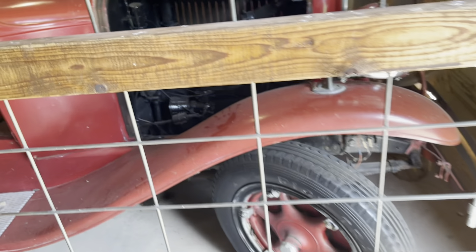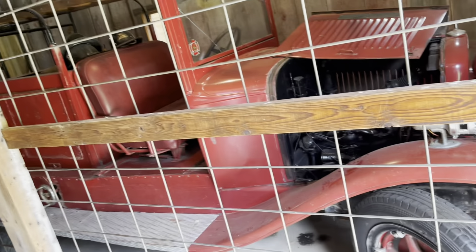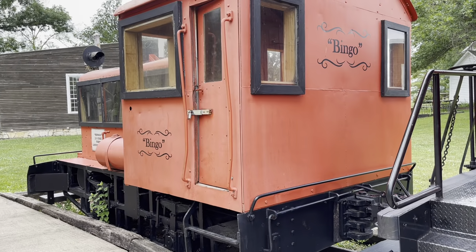Supposedly it still runs, from what I've heard — never actually seen it fire up, but super cool. This is the old switch engine from the J.I. Case Plant in Davenport. They brought it out here years and years ago to put it on display. There's a caboose with it from the old Rock Island lines.